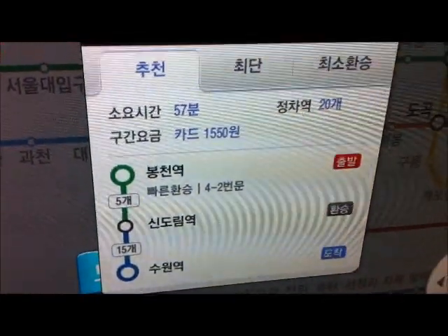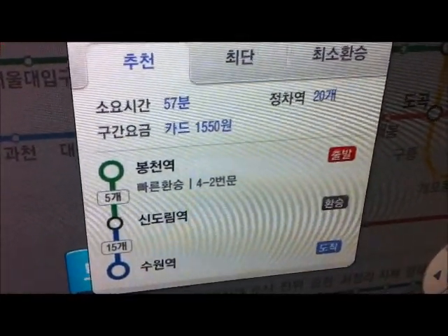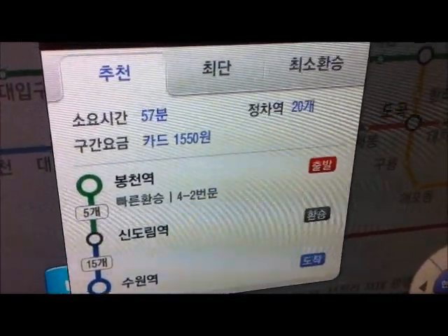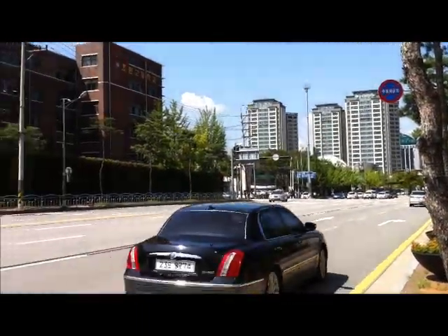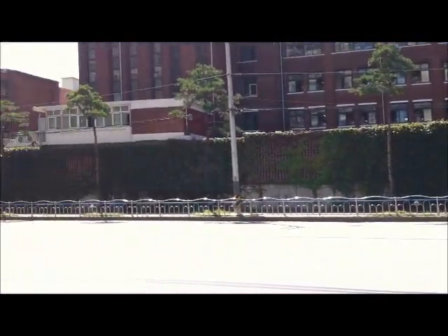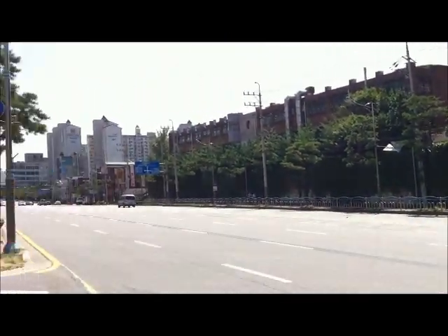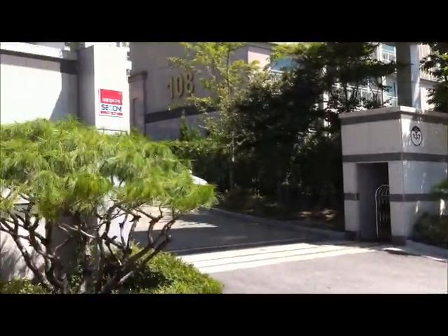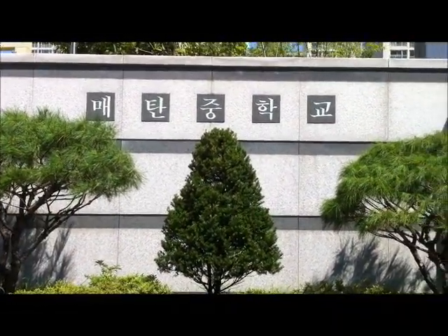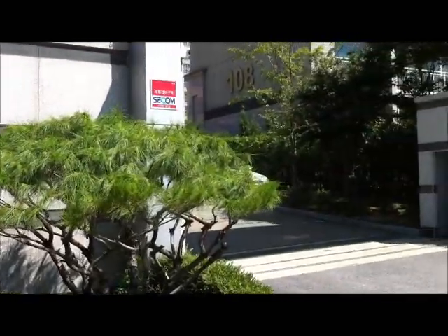It tells us how long it's going to take — 57 minutes — how many stops, and where we transfer. So let's hop on the subway. We've arrived in Suwon and taken a short taxi ride over to Meitan Middle School. We've now arrived at Meitan Middle School, and we're going to go in and meet Ashley and take a look around.